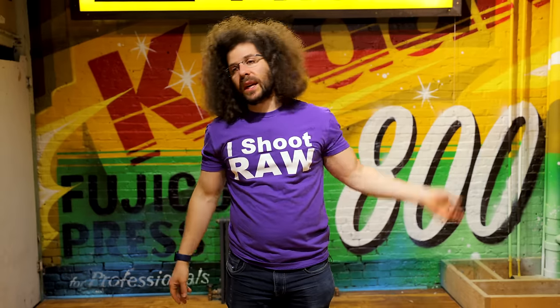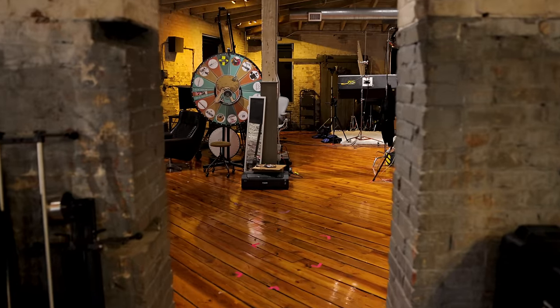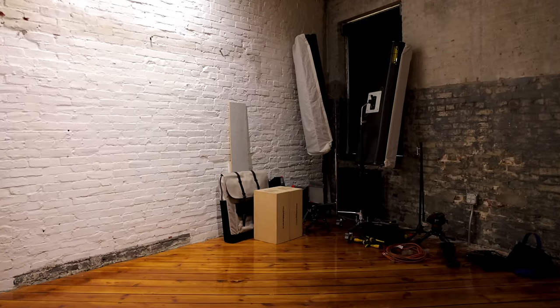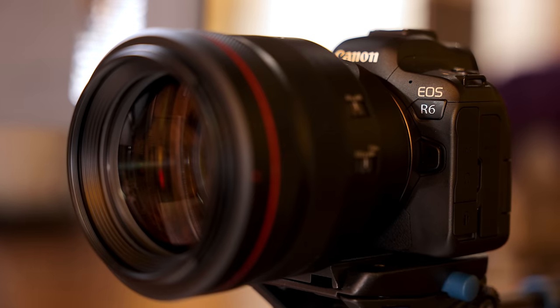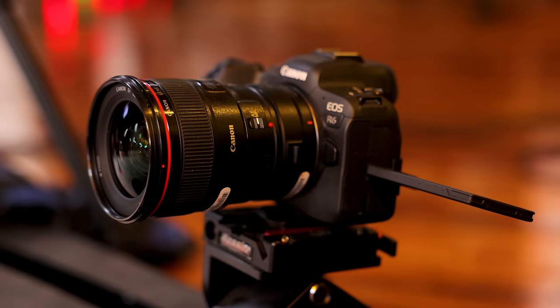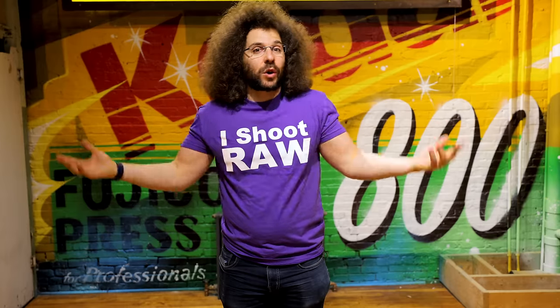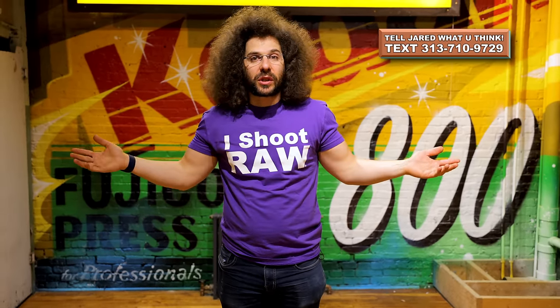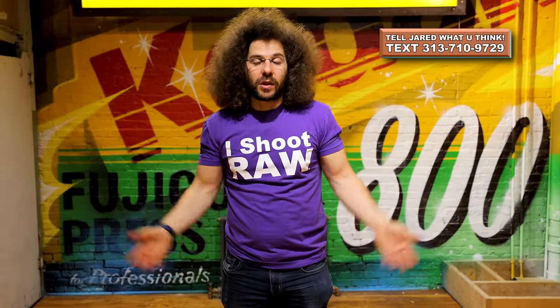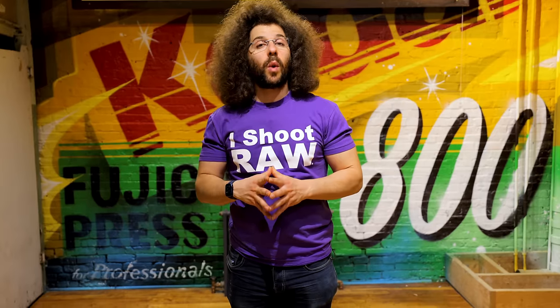Any questions that you have, leave them down below. As you can tell, we've got a lot of sets in a pretty small area. We utilize the R5s, the R6s, all of the RF glass, and even adapt some of the EF glass. It works perfect for us, especially when Steven can fly with the camera and the focus just stays right where it needs to be. Thank you very much for watching — JaredPolin FroKnowsPhoto.com. See ya.